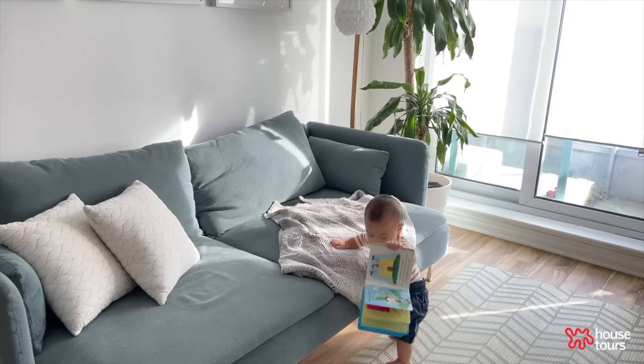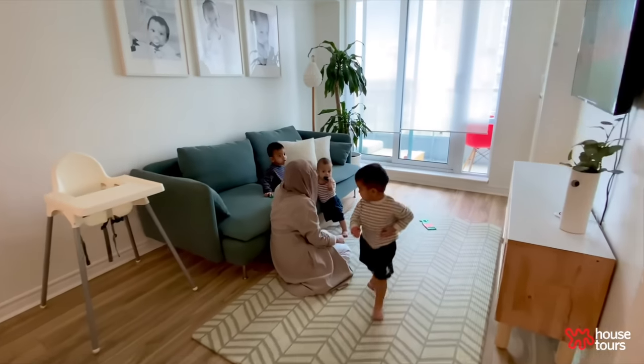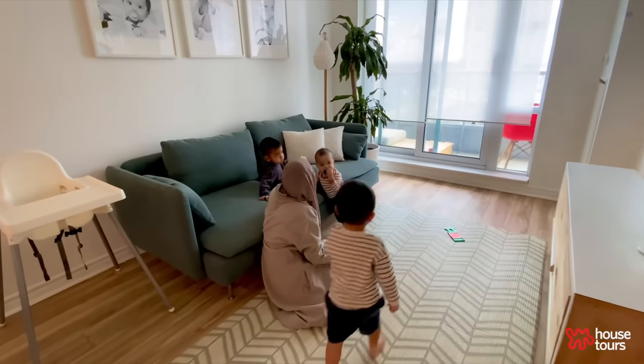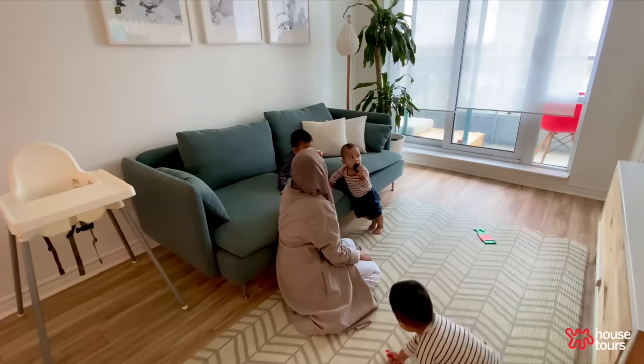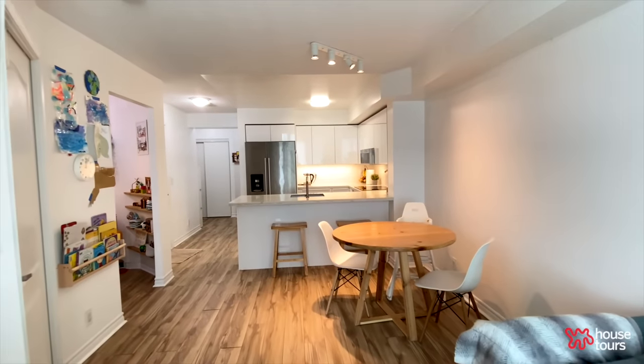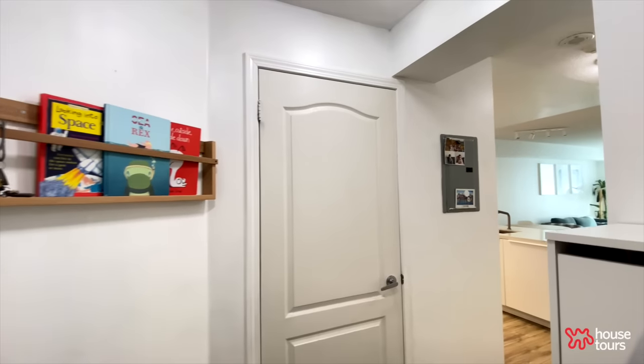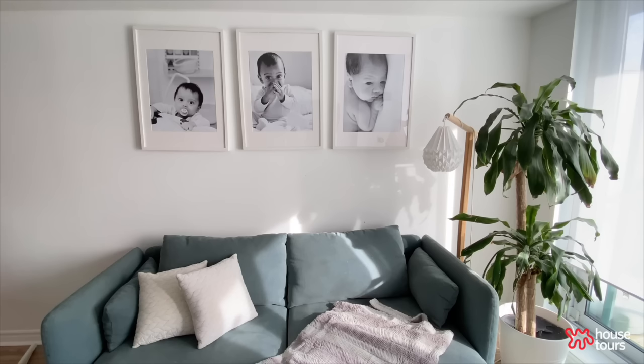Living with three little boys is a lot of fun and a lot of work. It's a lot of fun because we get to play all day. Kids like to run around and go from one side of the house to another, so having an open space for them to do that and just be kids was really what we thought about when we redesigned this home.